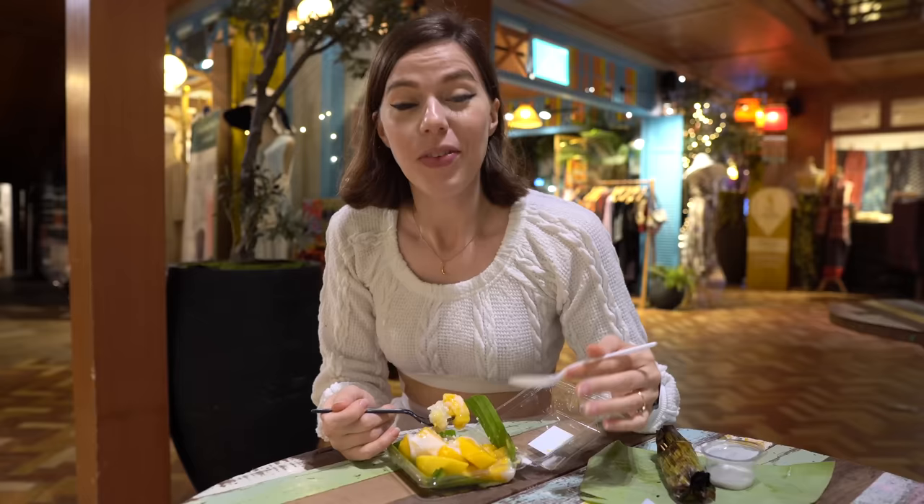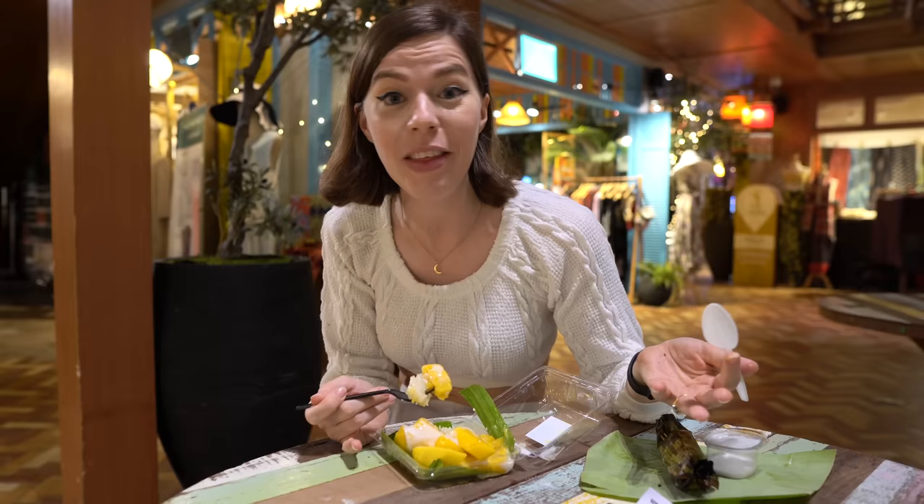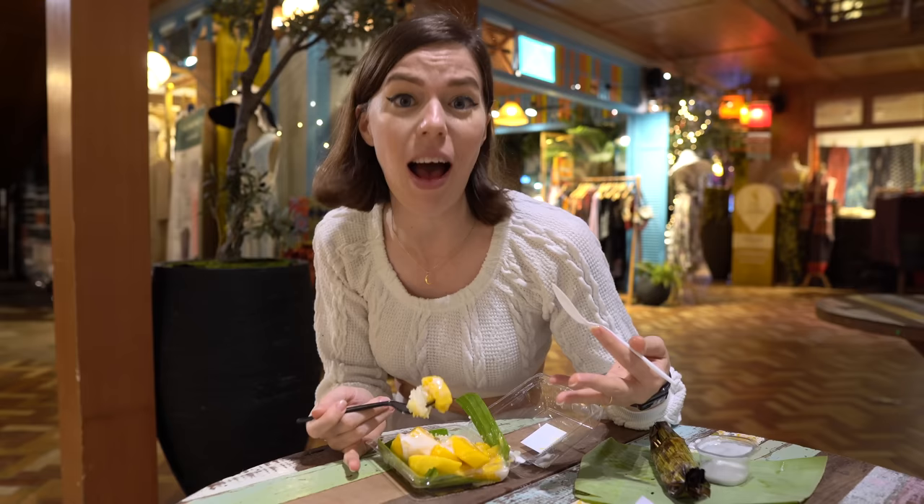I just can't believe I'm in a mall right now and I'm eating proper Thai traditional street food. The great thing about it here is it's so clean and so sanitary. So if you're visiting Thailand and you're a little bit nervous about trying street food for the first time, this is a really good place to start. The food is really authentic and this was only 70 baht — proper street food prices.